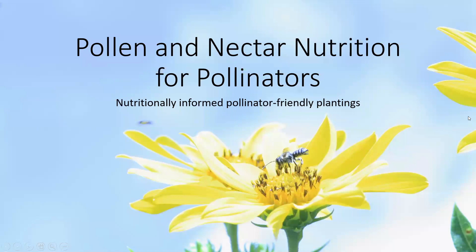Hi, I'm Laura Bruso and I want to talk a little bit about our project at the organic farm which involves pollen and nectar nutrition for pollinators.